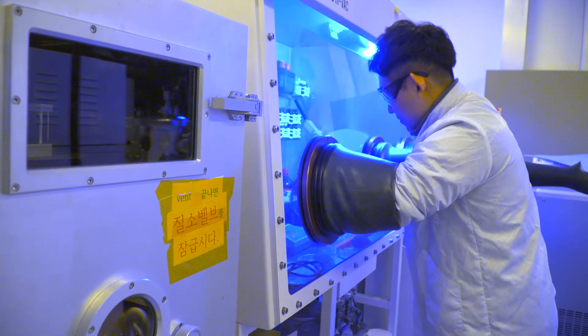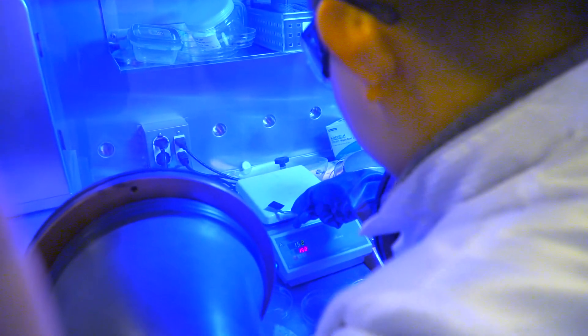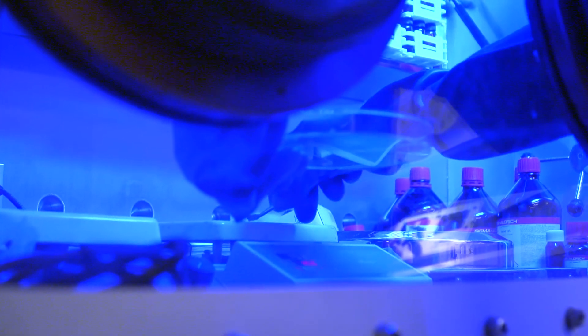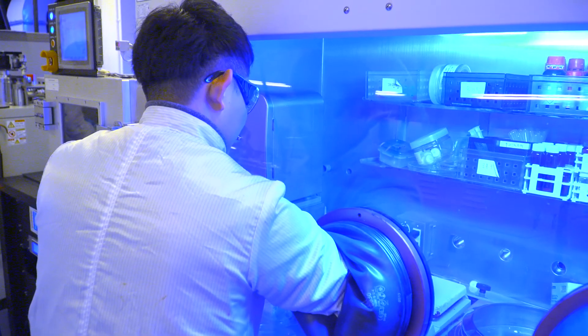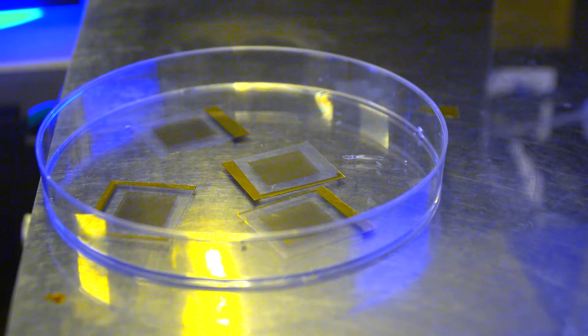One good example of a wearable device is a diabetic patch. Typically, diabetic patients need to take blood samples to measure glucose concentration. Using graphene-based sensor arrays, instead of taking blood, we can check blood glucose levels just using sweat. In response to the blood glucose measurement, the system will automatically determine the amount of drug to be delivered to the patient.